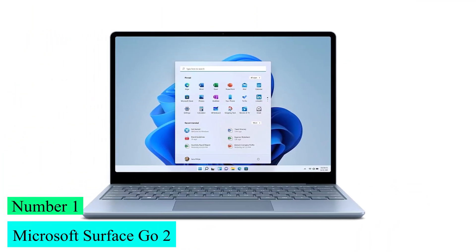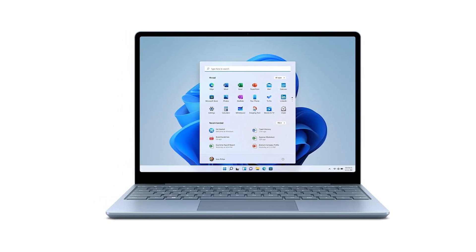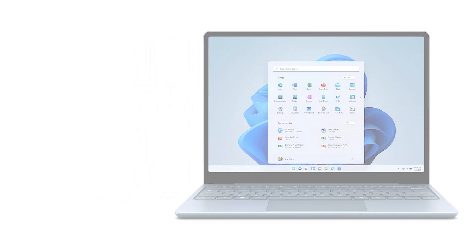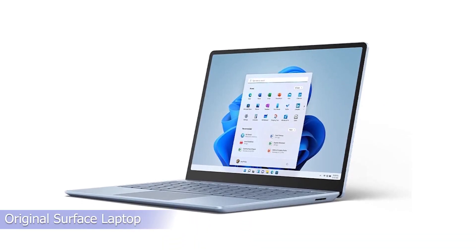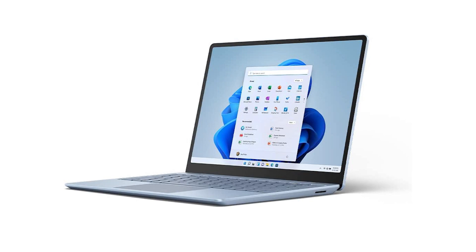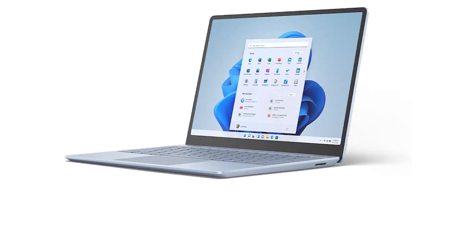Number 1: Microsoft Surface Go 2. The Microsoft Surface Go 2 has populated just about every potential price and size point in the Surface line. The original Surface Laptop Go, as its name implied, combined the DNA of the petite Surface Go Detachable and the traditional Surface Laptop.